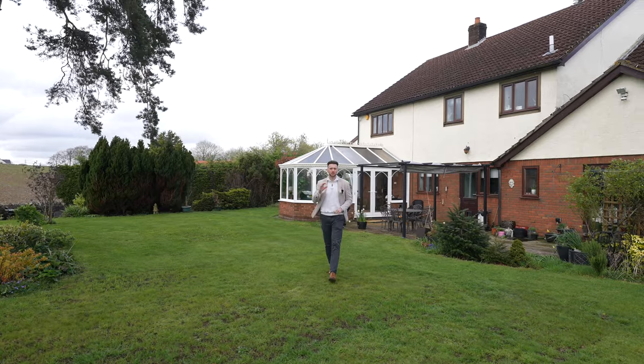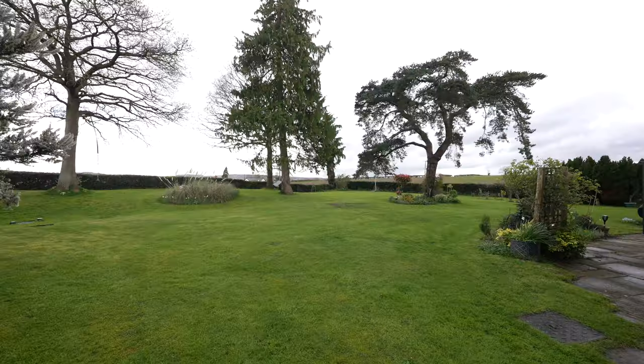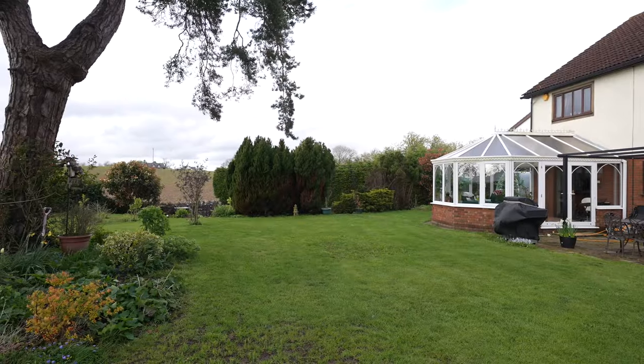The plot approaches half an acre with large manicured mature gardens which face south and take in the glorious views. There are many seating areas to this property which can create a great garden for entertaining or for an area that you can relax and unwind.